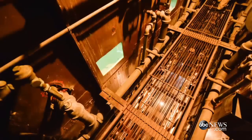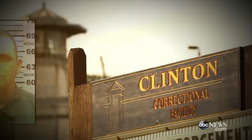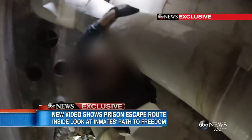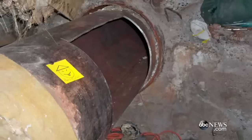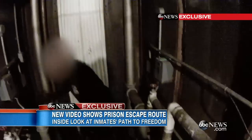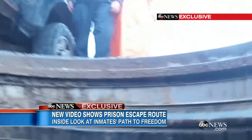Sweat told police it took him four weeks to cut those holes. Matt shed 50 pounds so he could fit through. The investigator emerging from the steam pipe, which took them outside the prison walls. The new video reveals it likely took just 20 minutes from their cells to freedom through that manhole.